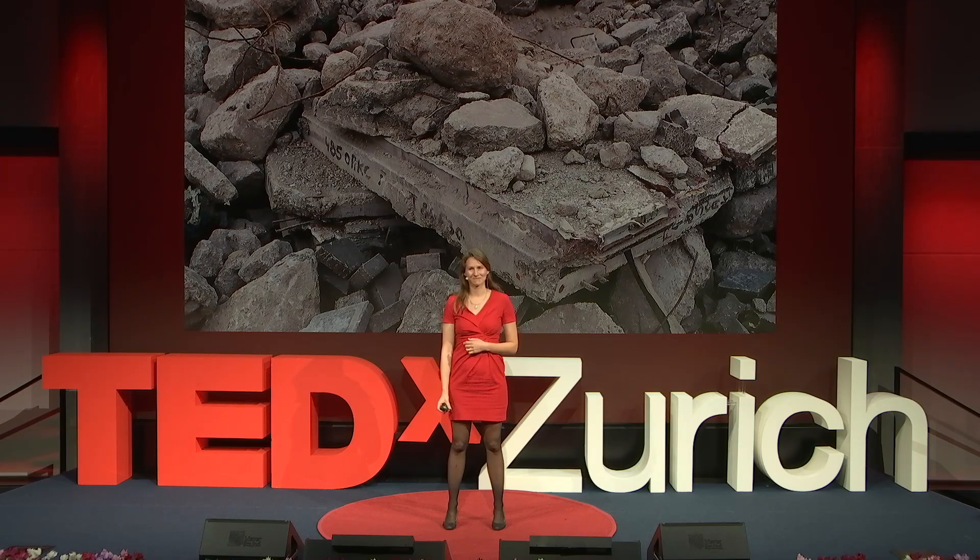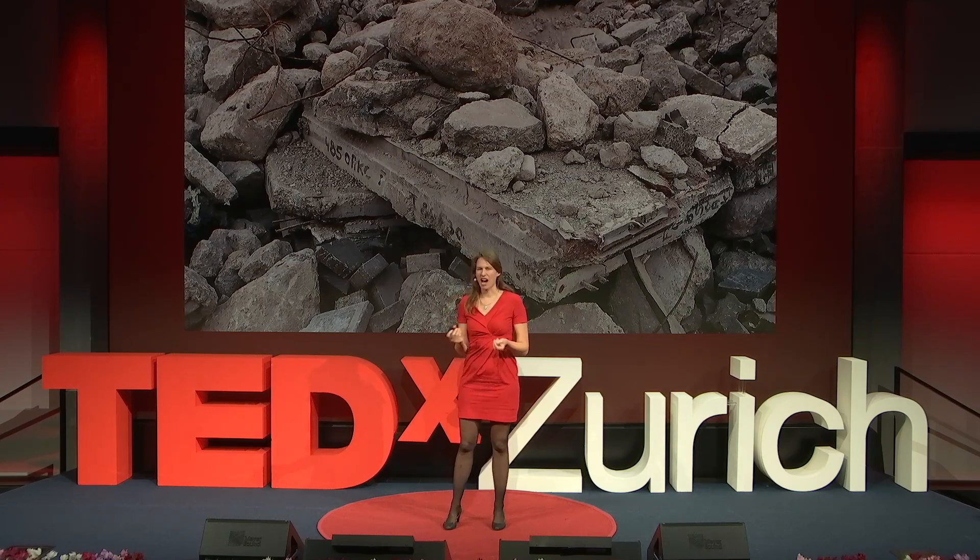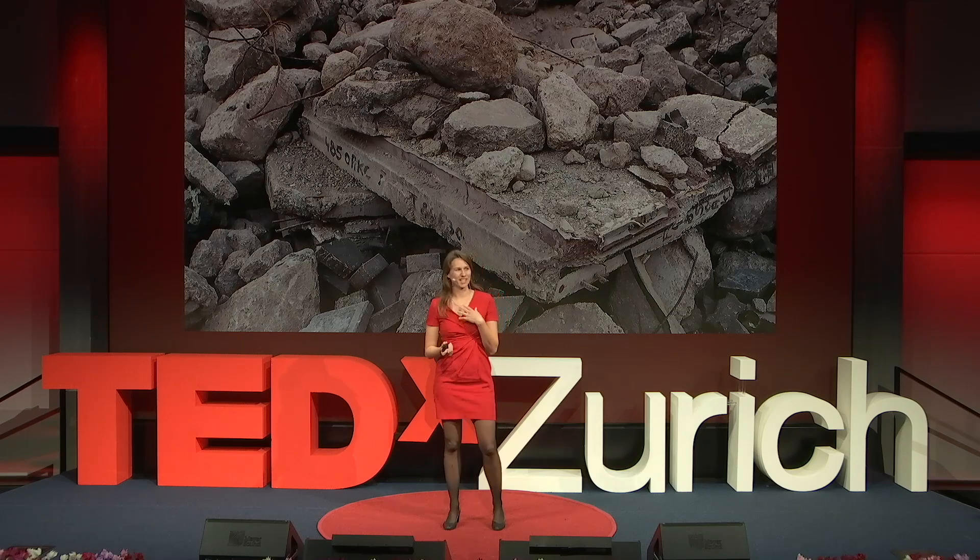What do you see? A mound of waste? A pile of greyish rock? Let me tell you what I see. A heap of opportunity.